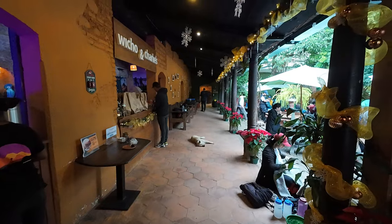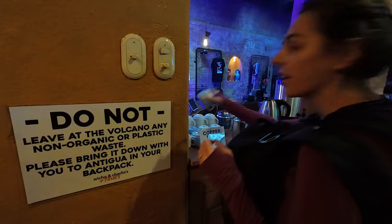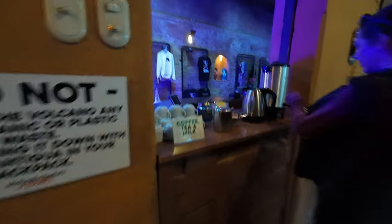We're hiking with this company called Huicho and Charlie, so we're just heading to their office to get set up and maybe rent some gear. And more importantly, get breakfast because they give us breakfast with this tour. I love coffee.